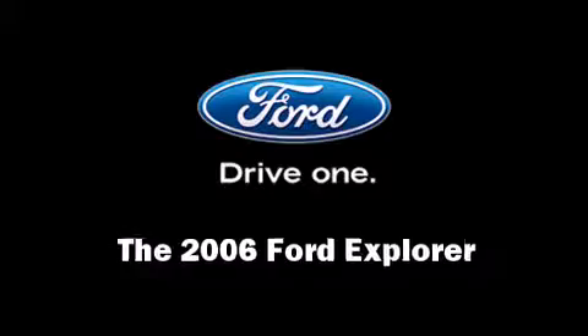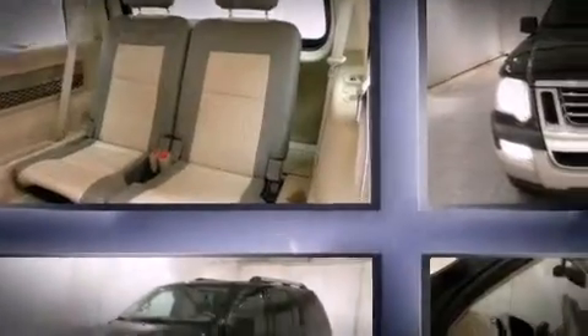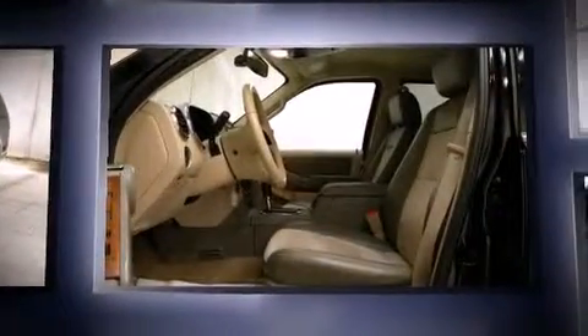The 2006 Ford Explorer. It features four-wheel drive capabilities, a durable automatic transmission, and a four-liter six-cylinder engine.